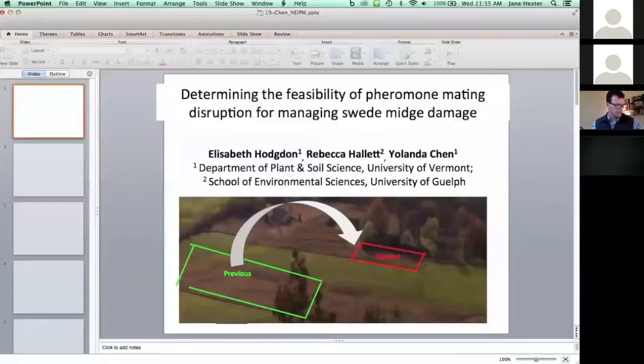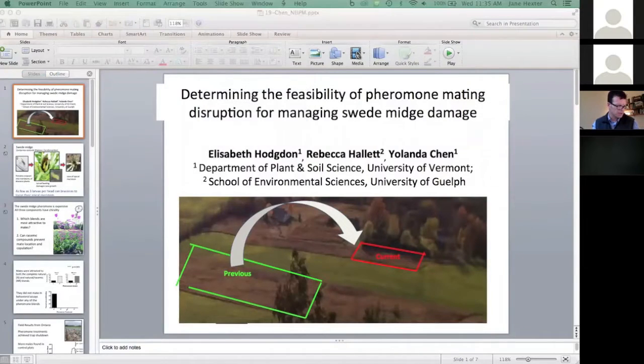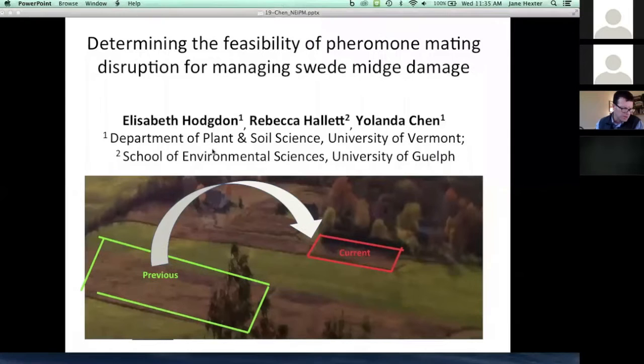We're going to move along to Yolanda Chen, who is with the University of Vermont. She has a project on determining the feasibility of pheromone mating disruption for managing swede midge damage, and this is an ARDP project and a Northeast SARE project. So Yolanda, go ahead.